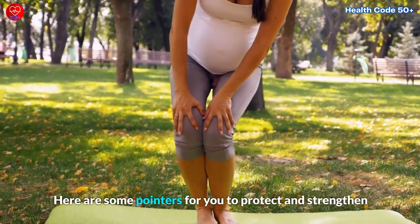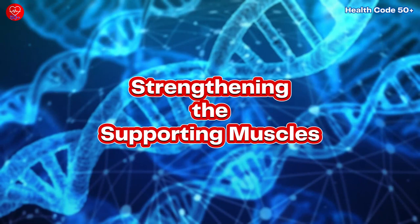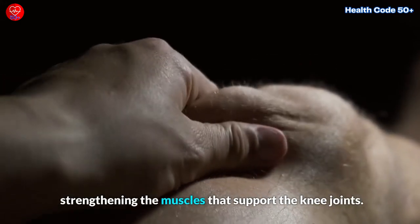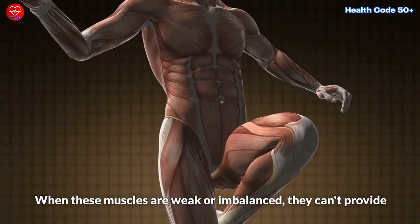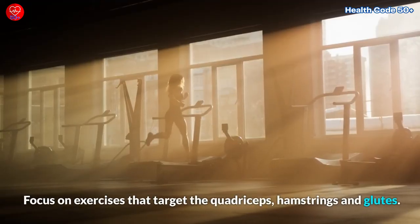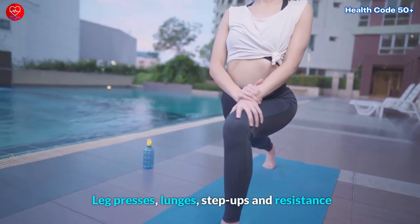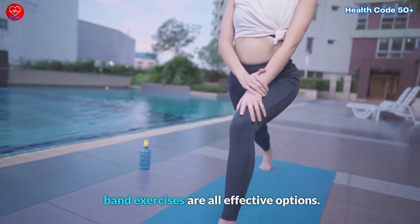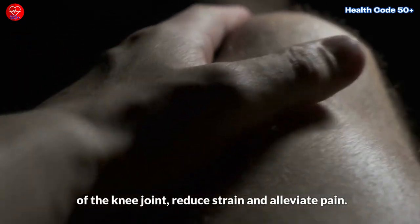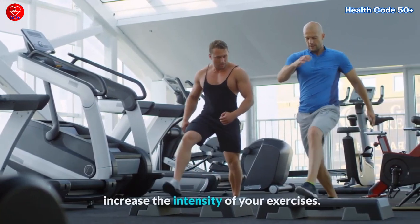Here are some pointers to protect and strengthen your knees and promote good knee health. One of the best ways to alleviate knee pain is by strengthening the muscles that support the knee joints. When these muscles are weak or imbalanced, they can't provide adequate support, leading to increased strain on the knees. Focus on exercises that target the quadriceps, hamstrings, and glutes. Leg presses, lunges, step-ups, and resistance band exercises are all effective options. By strengthening these muscles, you can improve the stability of the knee joint, reduce strain, and alleviate pain. Remember to start at a comfortable level and gradually increase the intensity of your exercises.